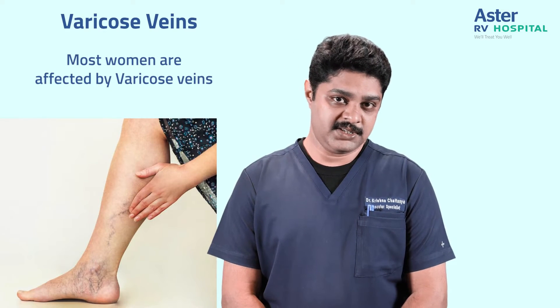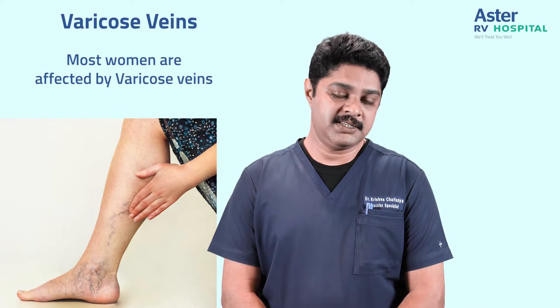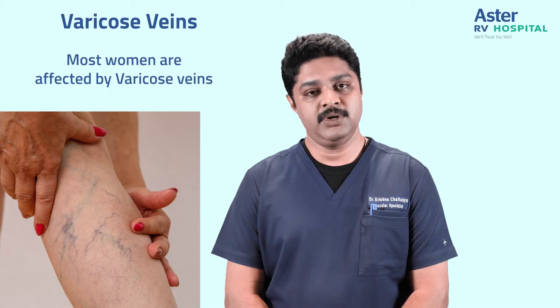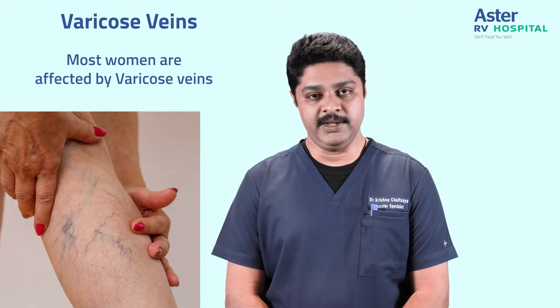However, most women are affected by varicose veins. The changes in hormones, hormonal tablets, or due to multiple pregnancies mean that women are naturally more predisposed to develop varicose veins.